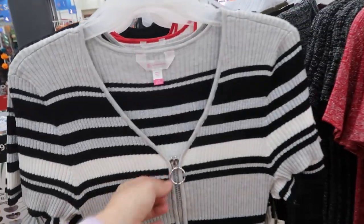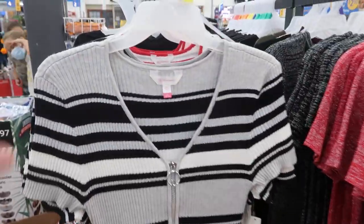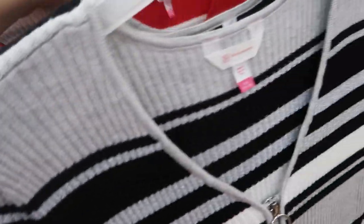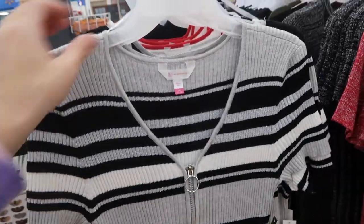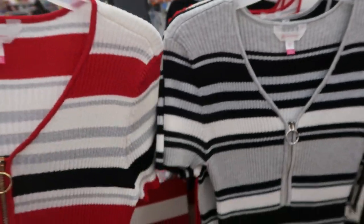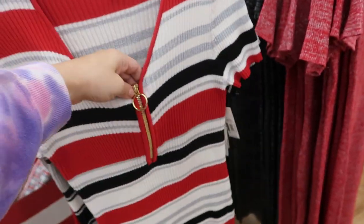These dresses from No Boundaries look new. So they're striped, there's some shimmer in there and a zipper detail. They have this black, white and gray, and then this one looks a little different — there's gray at the top, black on the top with this one. And then they also have this red with the gold zipper. These look like they run small — I think I would get the large. I think you could probably even size up two, they look really fitted. It's so pretty for Christmas with the gold.